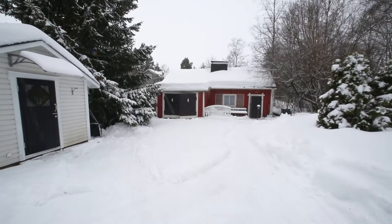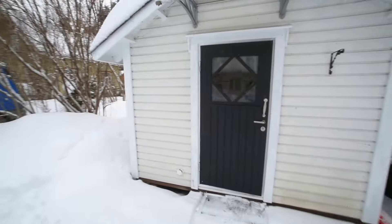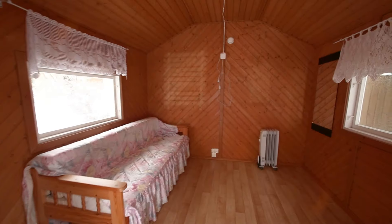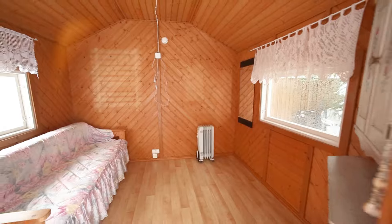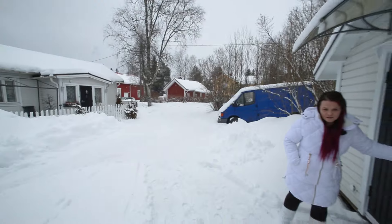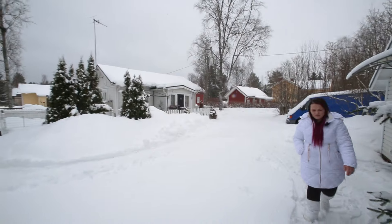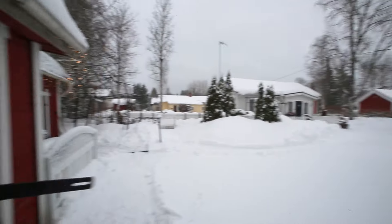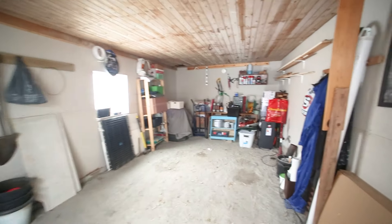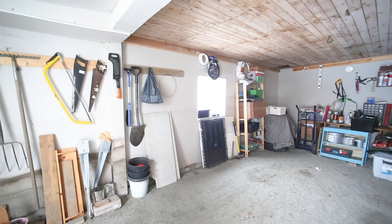Jos tulee vieraita, niin täytyykö heidänkin saada majoitettua kun tupa on sen verran pieni – mutta tänne saapi sitten vieraat majoitettua oikeinkin mukavasti, lähinnä tietenkin vähän lämpöisempään vuoden aikaan kuin näin keskellä talvea. Talli yllättää koollaan – ihan maapohjainen talli, mutta täällä mahtuu vähän jotain puuhastelemaankin. Mahtuu nykyautokin sisään.